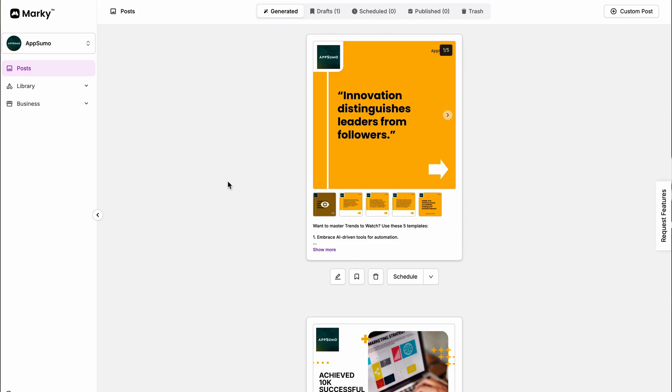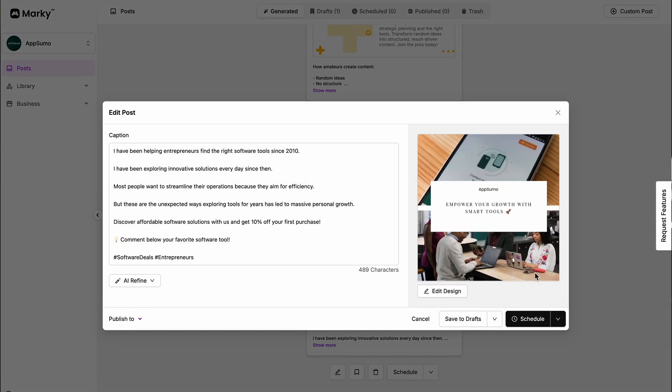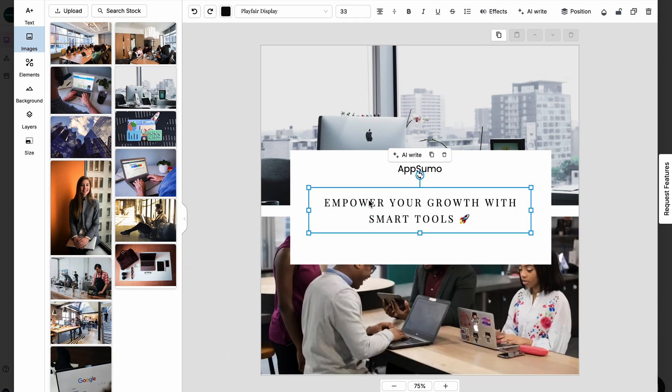Marky will then deliver an entire month's worth of social media content that's ready to publish faster than you can say Marky Mark and the Funky Bunch. Everything's completely customizable too — just edit, save, and schedule it for later.